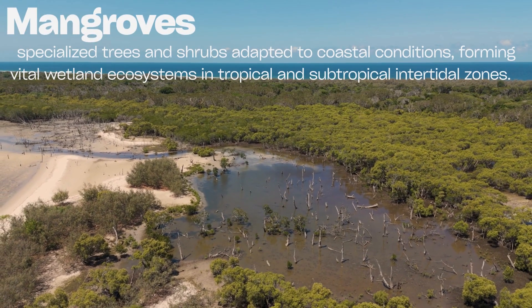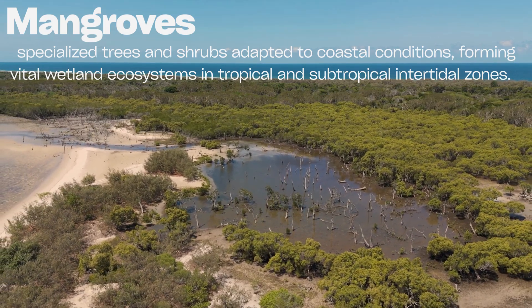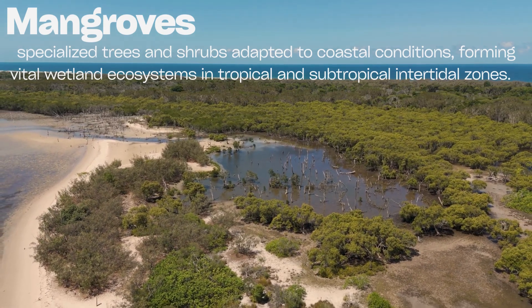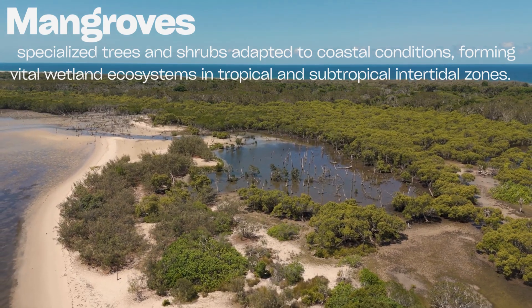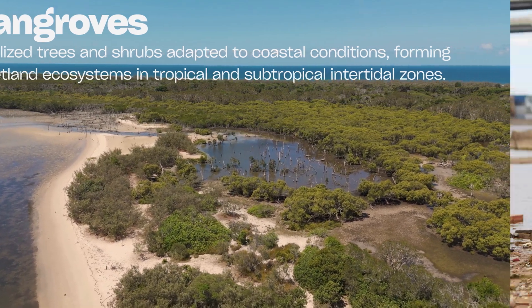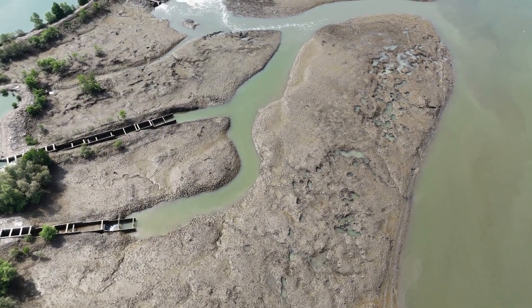Protecting deltas starts upstream. We need to reduce dams or design them to let sediment pass through. We can also replant mangroves and trees along coasts to reduce erosion and trap sediment. Local actions matter too — in South Africa, communities are working to keep rivers clean and free of pollution. Every small effort helps.